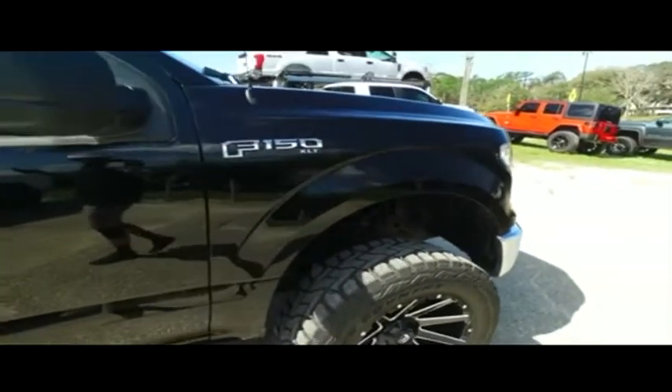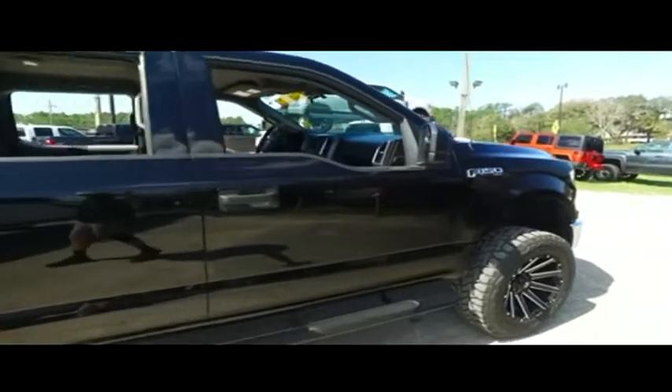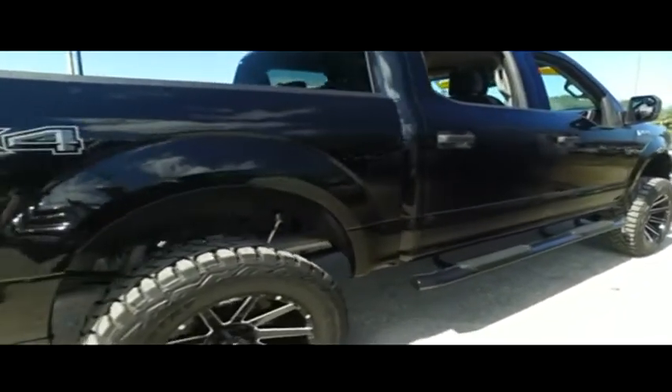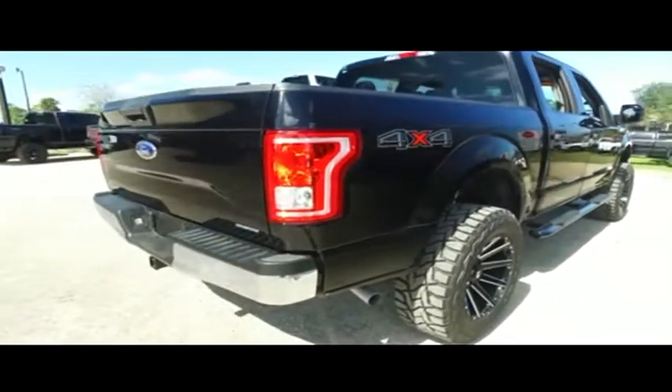One-year bumper-to-bumper warranty, valid throughout the United States. Twelve months free maintenance. Exclusive 15-day exchange policy — if your heart's not going to be in it within 15 days, bring it back and we'll give you something else. We want to make trucking dreams come true.